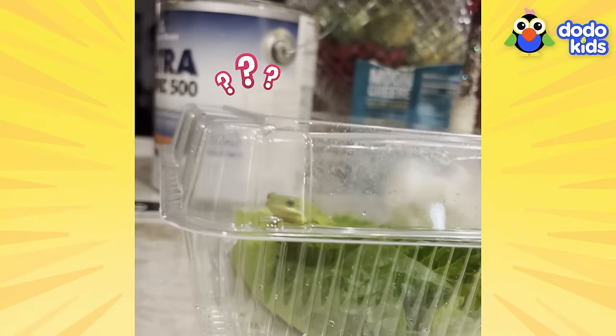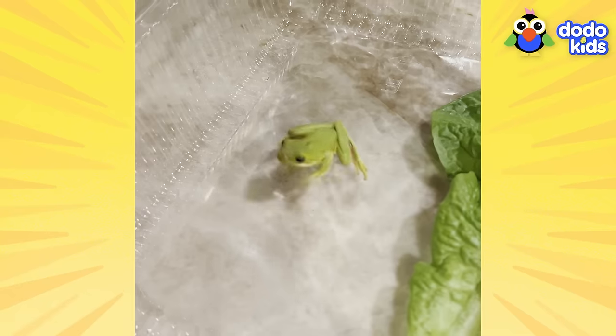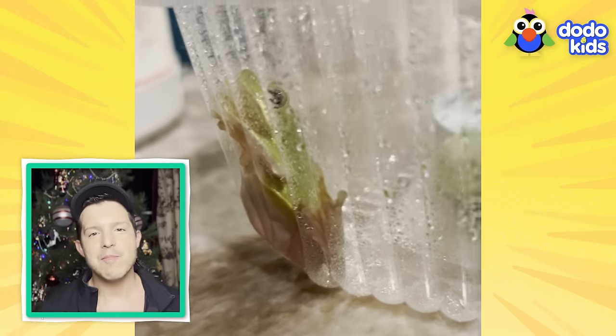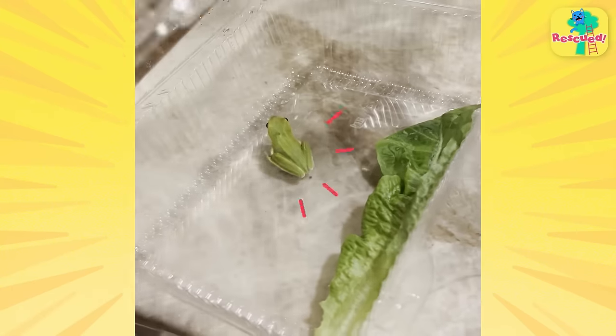Is there a frog in my salad? Look at this, there's a frog. My name is Simon, and I've just found a frog in my food.